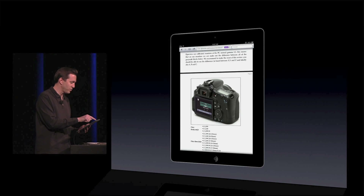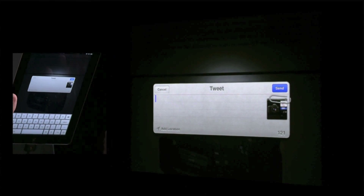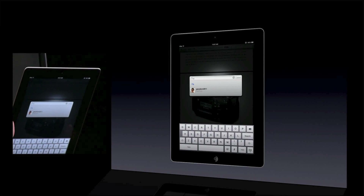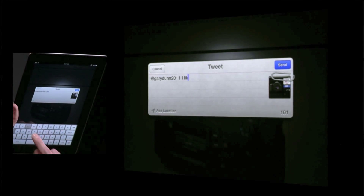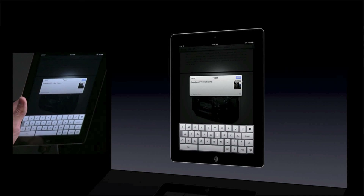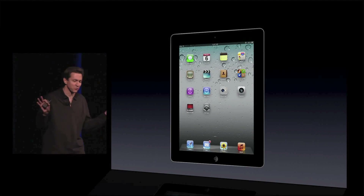And if I really like this and I want to tweet about it, let me show you the Twitter integration while we're here. If I tap Tweet, it brings up the tweet sheet. We do completion, so if I hit at G, I have a friend Gary Dunn, so it automatically fills in the name, tap that, and I can optionally add my location, tap send, and it's tweeted. It's that easy. So some really great Safari enhancements and Twitter integration throughout.